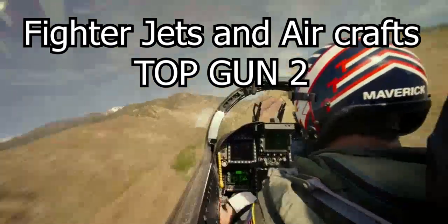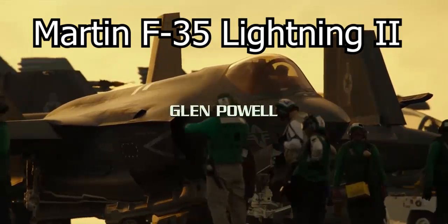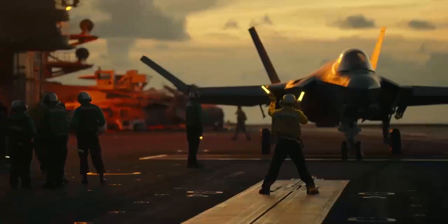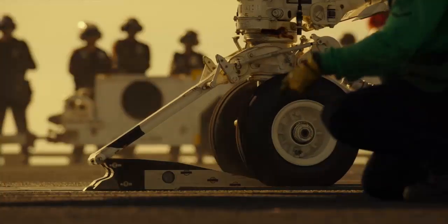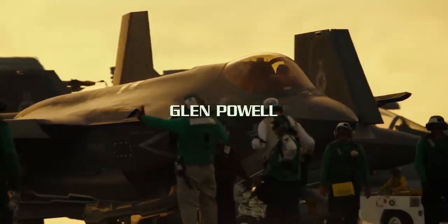Fighter jets and planes of Top Gun Maverick. The Lockheed Martin F-35 Lightning II makes a brief cameo in Top Gun II on the flight deck of the U.S. Abraham Lincoln. The F-35 Lightning II is the U.S. Air Force's latest fifth-generation fighter. The Navy only began flying the aircraft in the year 2019.